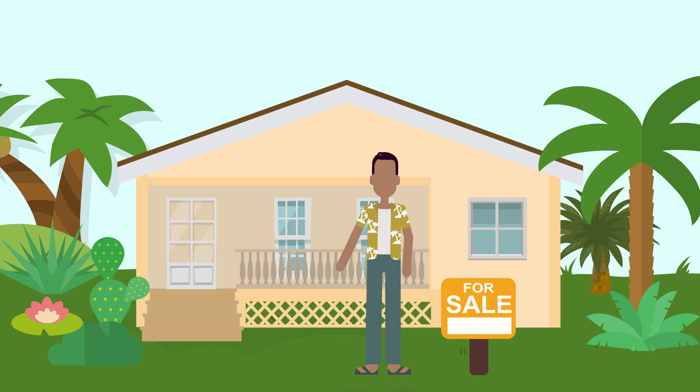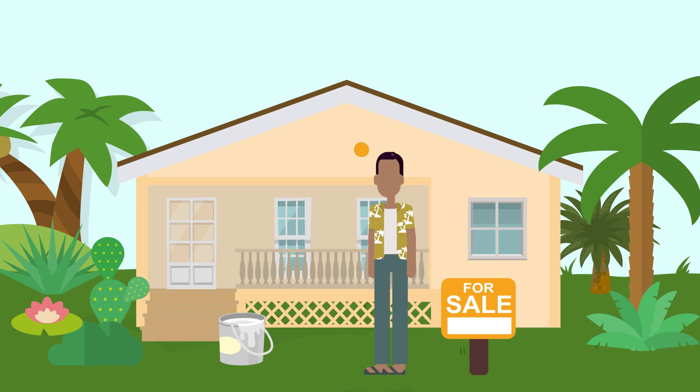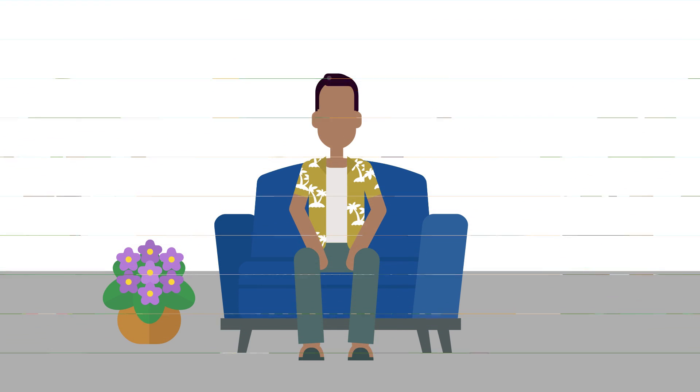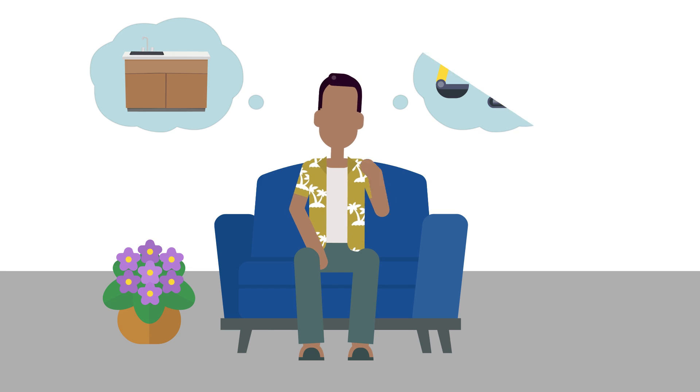When you're selling your home, you want to get the most out of it and renovations always come to mind. But renovations can be expensive, especially in Hawaii. That's why it's important to know which home improvements will help add value to your home and which you can skip.